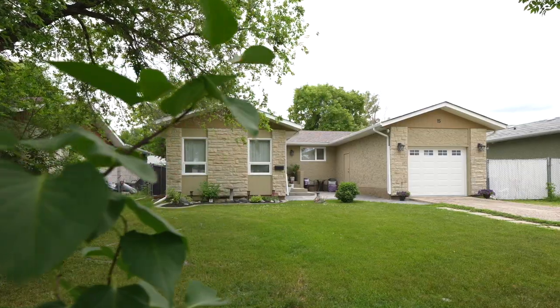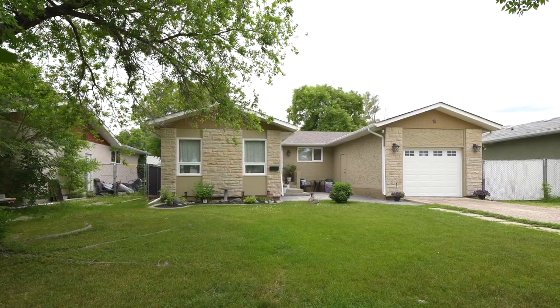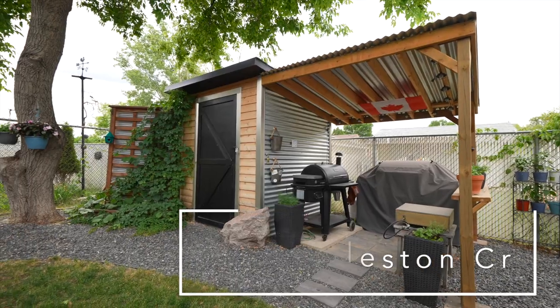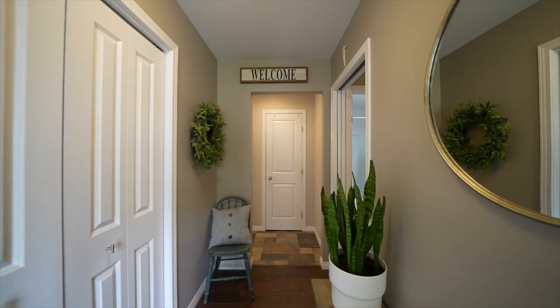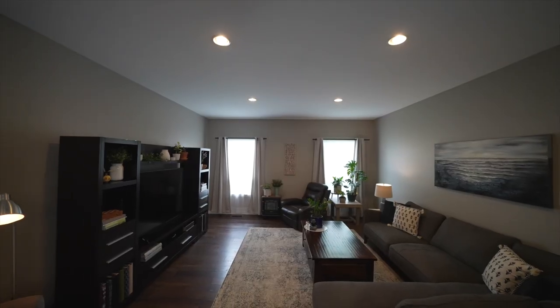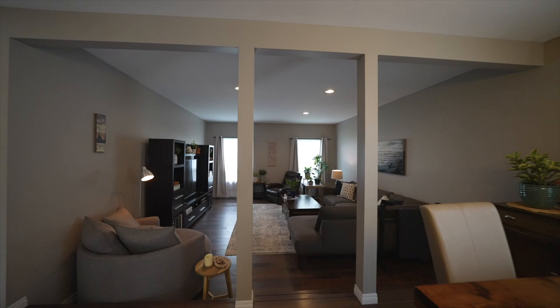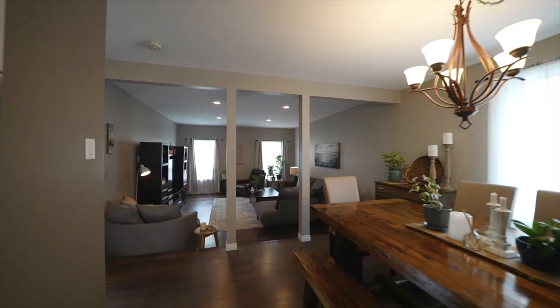Today I'm in the Maples at 15 Hiddleston Crescent. At first glance you'll notice this home's great curb appeal and front drive leading to the attached garage, but there's so much more to see inside. With 1380 square feet, this move-in ready bungalow has tons of beautiful finishes and extensive upgrading throughout, plus all the space you'll need.